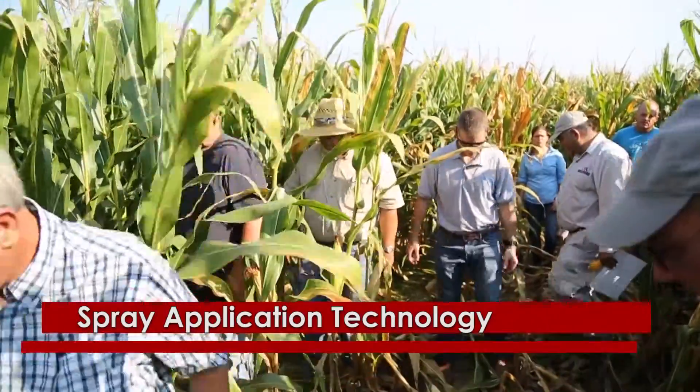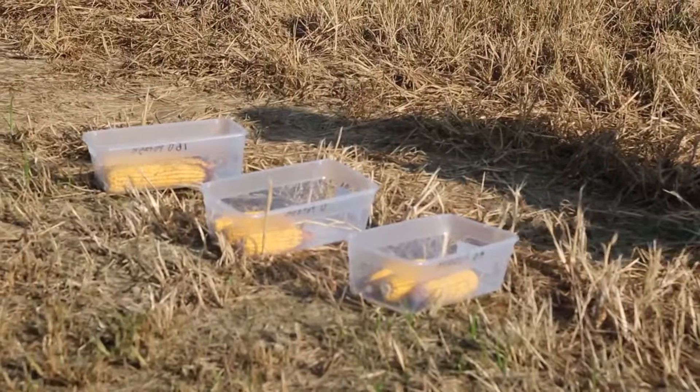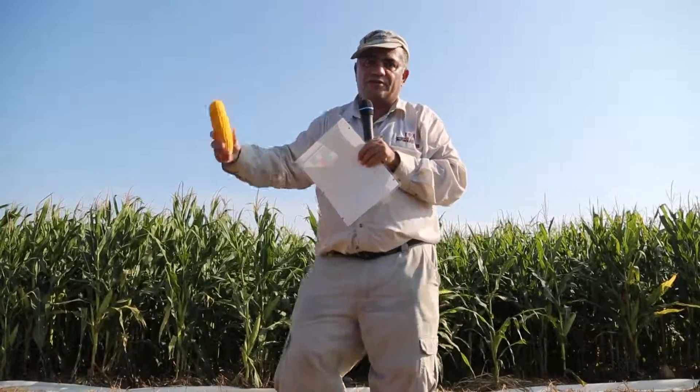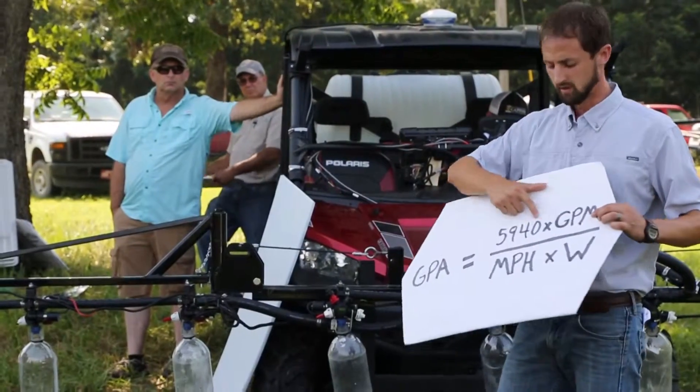Farming involves so much more than planting and harvesting, and like other industries, farmers have to keep up with the latest technologies and techniques to stay in business. At a crop field day in Greene County, growers saw presentations on corn fertility and irrigation water management and got an application tech update from Jason Davis.